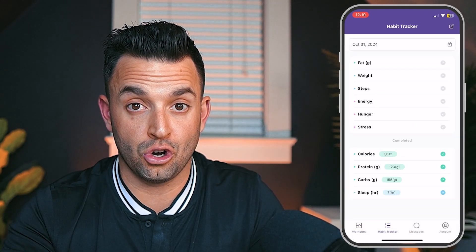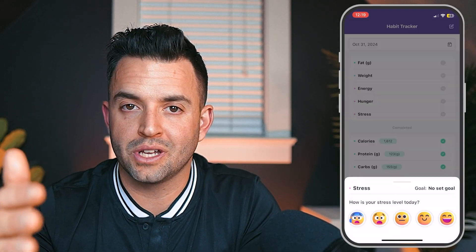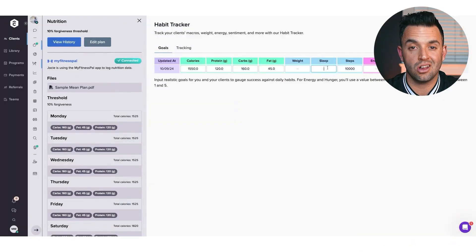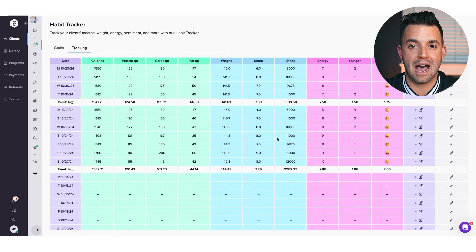With the habit tracker, your clients can log more than just nutrition — a range of other variables and factors as well, including sleep, steps, energy levels, body weight, and more. I love that TrueCoach consolidates all of this information in one place, which is incredibly helpful for coaches. Instead of scattering these habit tasks all over the place, everything is accessible and streamlined in a single view.